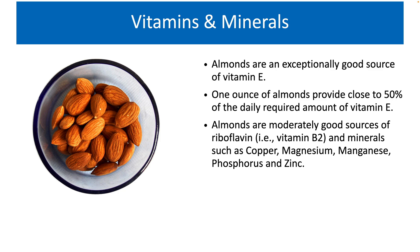Almonds are moderately good sources of riboflavin, that is vitamin B2, and minerals such as copper, magnesium, manganese, phosphorus and zinc. Water constitutes just around 4% of almonds.